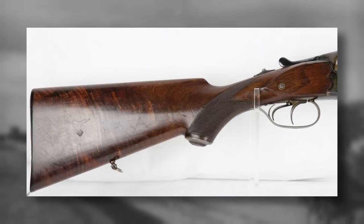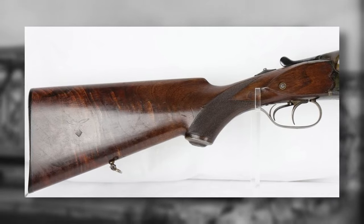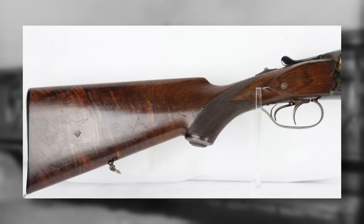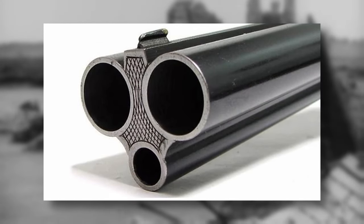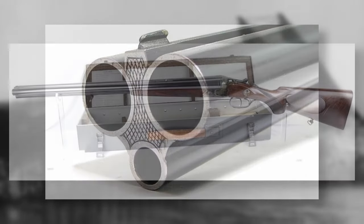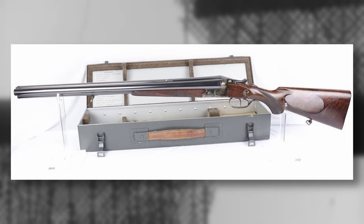With the selector pushed forwards, the front trigger would fire the 9mm rifle round. The rear trigger would fire the left shotgun barrel, which shot a slug projectile. Once the selector was pushed backward, the front trigger could now fire the right shotgun barrel, which projected birdshot. The drilling was intended as a survival weapon, and not for use during combat.